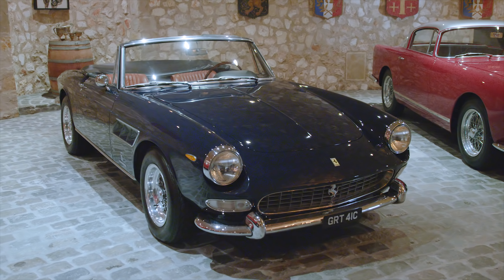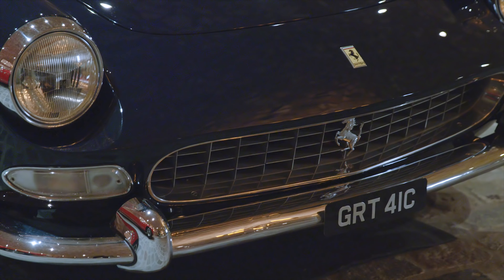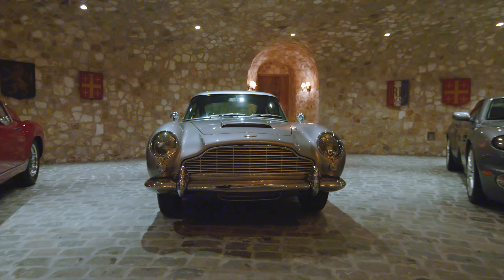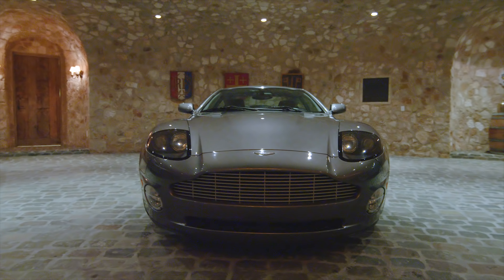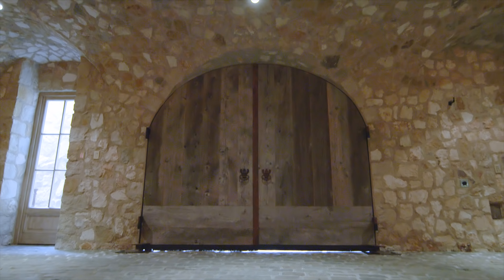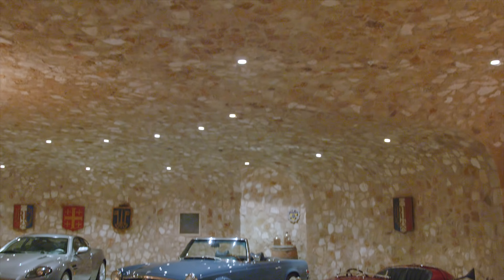This garage was themed after a home I saw in southern France that was built around a 17th century cave. When we built it, it was beautiful, but once the cars were all positioned, the space just came to life. The owner is a collector, and this garage and this backdrop enhances his passion.